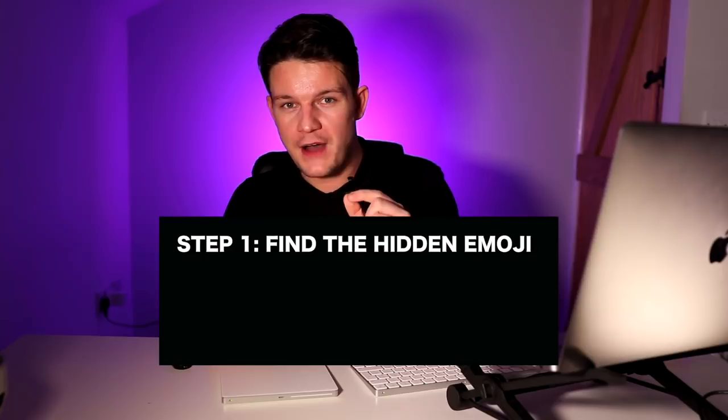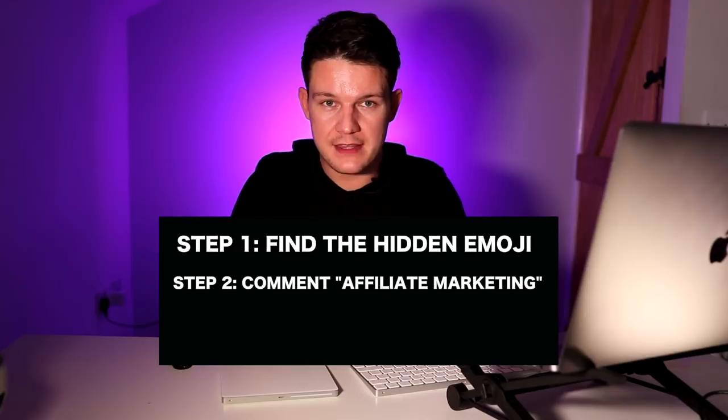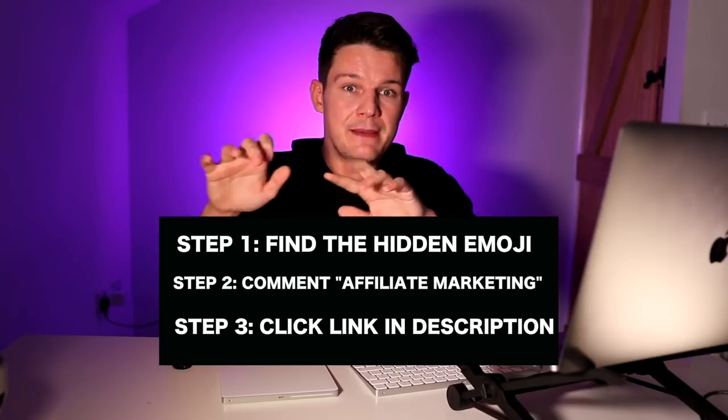Before I go, I want to announce the competition. In the last video I gave away three copies of my six-figure affiliate bootcamp training course. In this video, I'm giving away two copies, which currently sells for $9.97. To enter, find the emoji I've hidden somewhere in this video. Once you find it, type the words 'affiliate marketing' in the comments below. Then go to the link in the description, enter your email address and the emoji in the box. I'll choose two people who do that correctly and give them a copy of my six-figure affiliate bootcamp. I'll announce the winners on my YouTube story very soon.